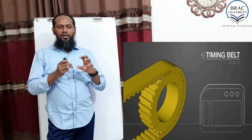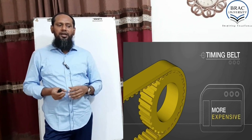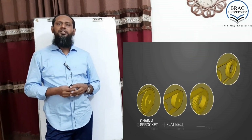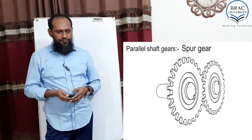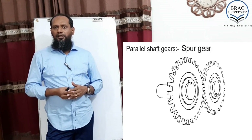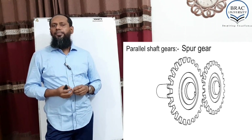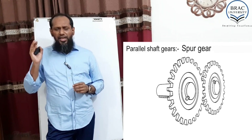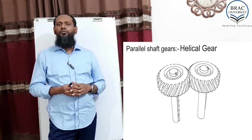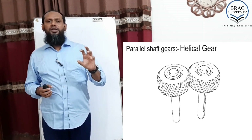Chain and timing belt are things that can be used for transmitting power. This is another thing for transmission — the gear system. Gear is another very, very important topic for robotics. To work with robotics, you need to understand the gear.